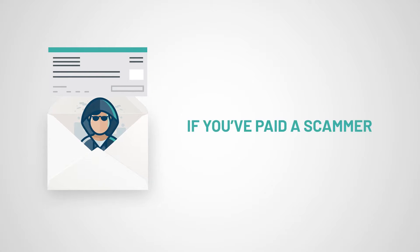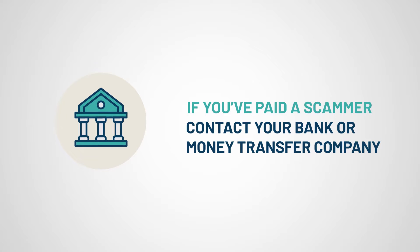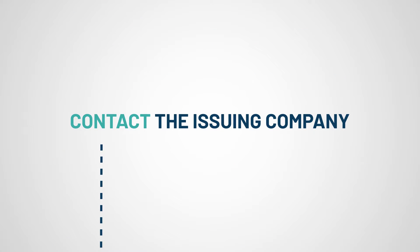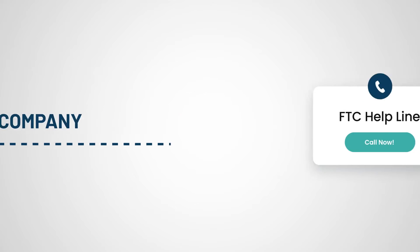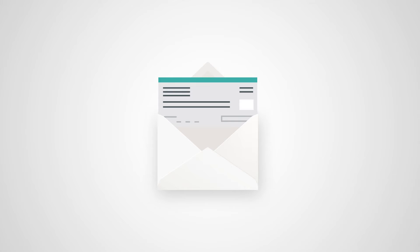If you believe you've mistakenly paid a scammer as part of a fake check scam, here's what to do. Immediately contact your bank or the money transfer company used to wire funds. If you paid a scammer with a gift card, contact the issuing company right away. Report the scam to the Federal Trade Commission, U.S. Postal Inspection Service, or your State Attorney General. And remember, don't rely on money from a check unless you know who you're dealing with.